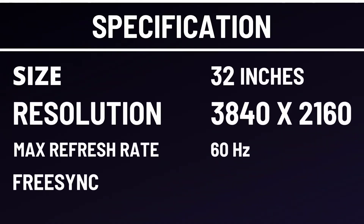Size: 32 inches. Resolution: 3840x2160. Max refresh rate: 60Hz. FreeSync.